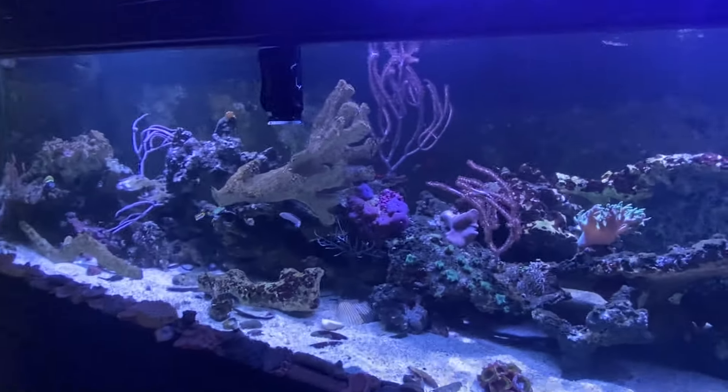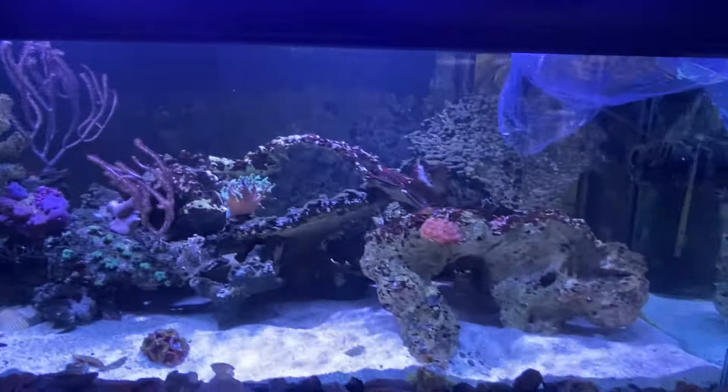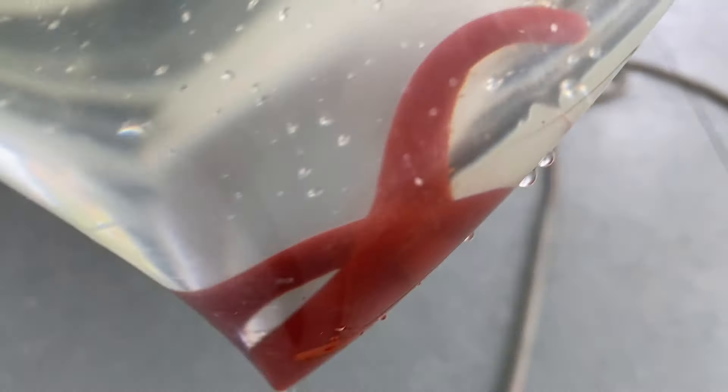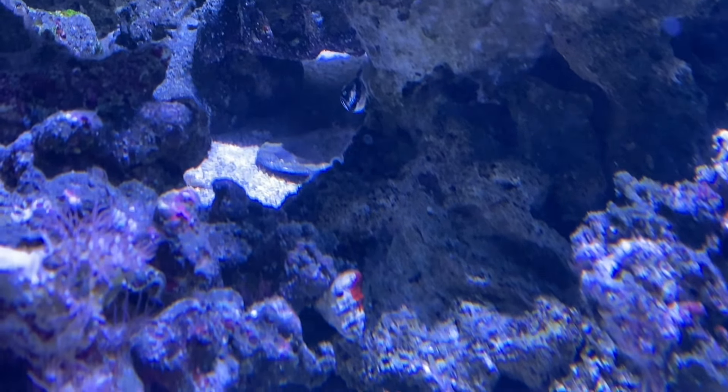I'm looking for the male trigger but haven't spotted it yet — triggers are really good hiders, especially in a giant tank like this. We're also going to be adding this linkia red starfish, which is a bit orange and white, but mostly for aesthetic purposes — it's a really pretty starfish that will also do some cleaning in the tank. These come in blue too, but I felt this color would work better for this tank. These are known for not lasting very long, but this tank is so gigantic I think it'll be fine.